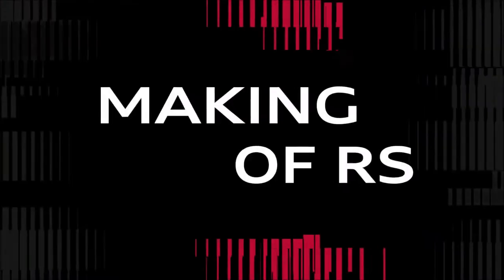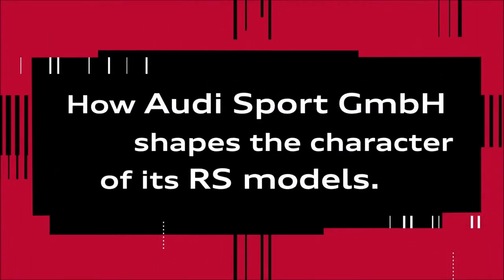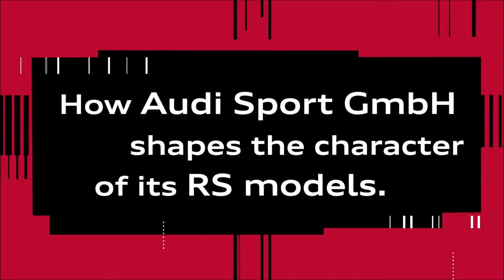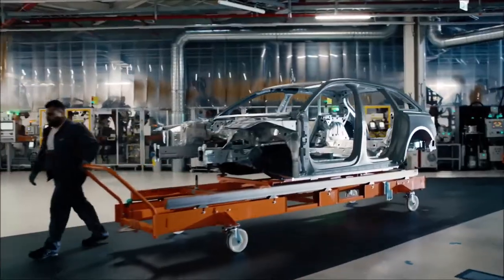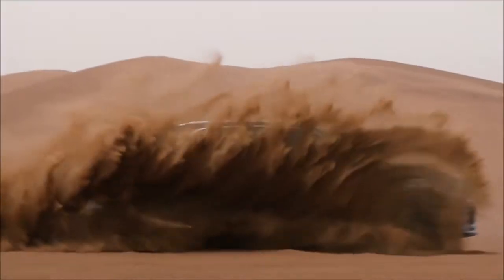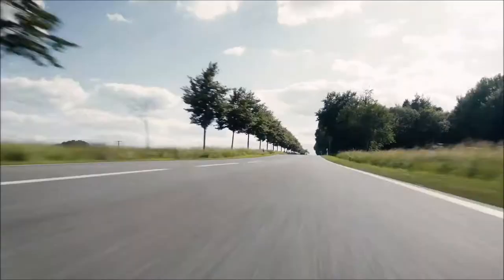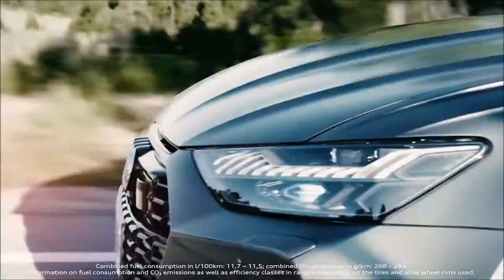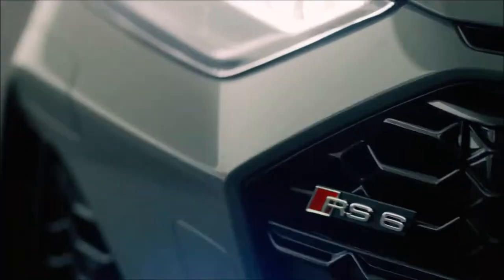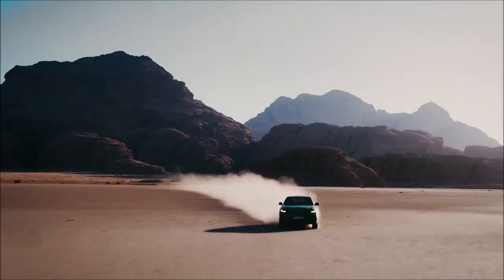We want to take Audi Sport to a whole new level. Our RS models are the spirit of the Audi portfolio. They stand for performance, prestige, exceptional design and exclusivity.